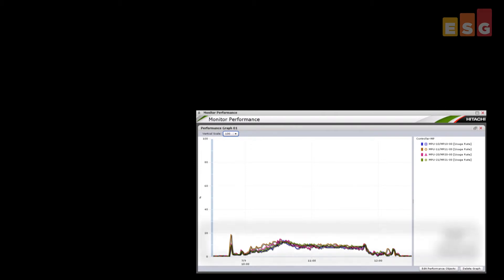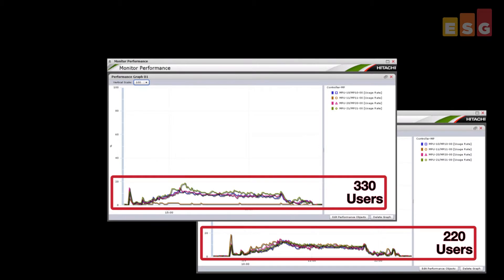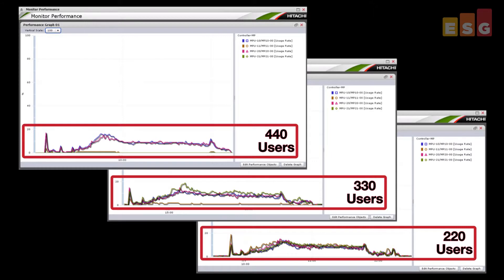Based on the consistent boot times observed, the HUS VM Storage System proved that it has enough processing power to handle burst peaks in addition to steady state heavy user workloads. Using Hitachi Storage Navigator, ESG Lab monitored and graphed storage processor utilization. Throughout the duration of each test, including the boot storm and login storm, the storage processors never exceeded 20% utilization. This metric shows that the HUS VM Storage System is powerful enough to keep up with the demands of heavy workload users and that storage for the virtual desktop cell was sized adequately.